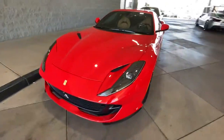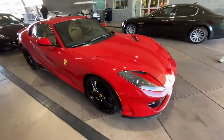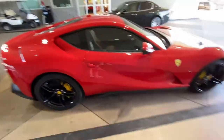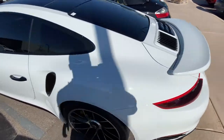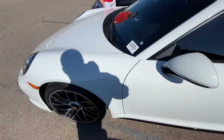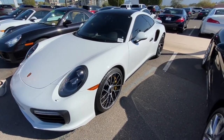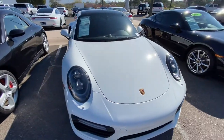This 812 is clean — not sure what color it is, but that is a nice spec. You've got the tan interior. Very nice 812. And a very nice spec on this 911 Turbo S — very clean, the black accents make it look really good.